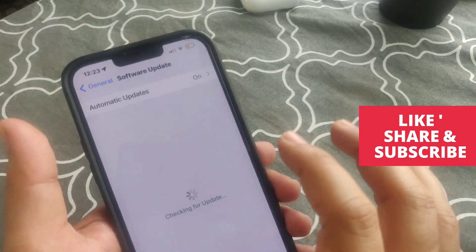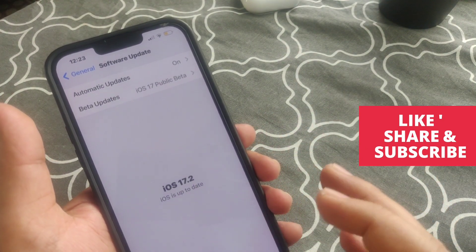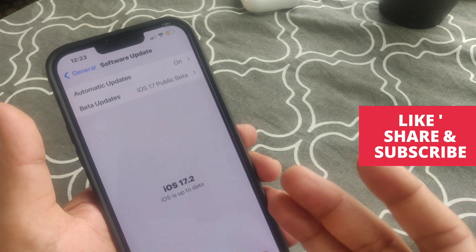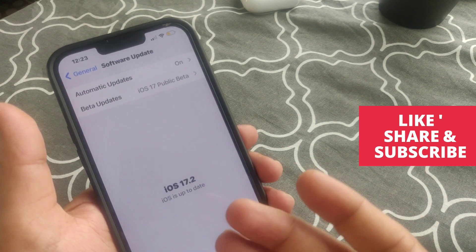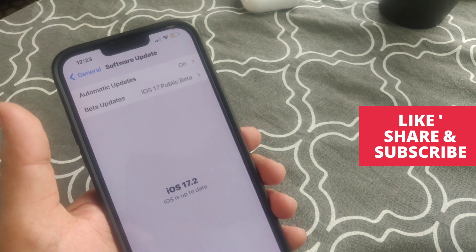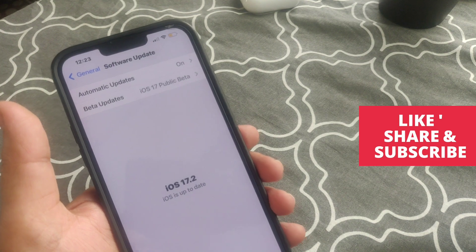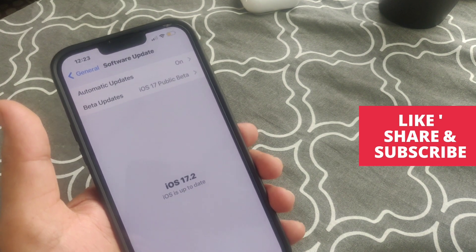In my case it's already updated to iOS 17.2, but if you are getting any software update, just go and install it. This is how you can stop your battery drain issue with the latest software. Thanks for watching — please like and subscribe to my channel.